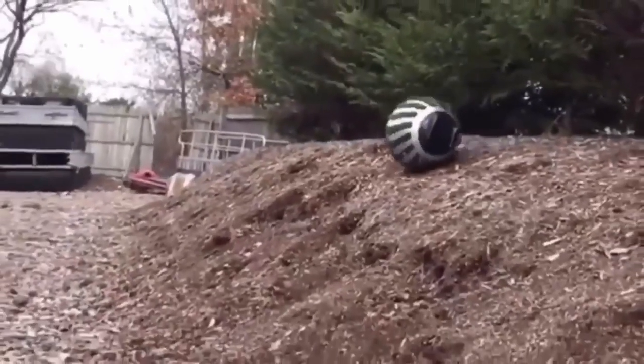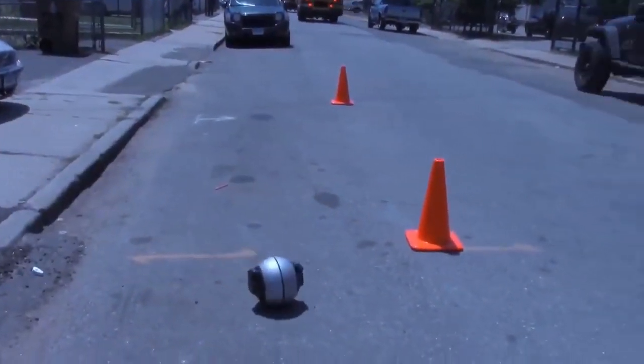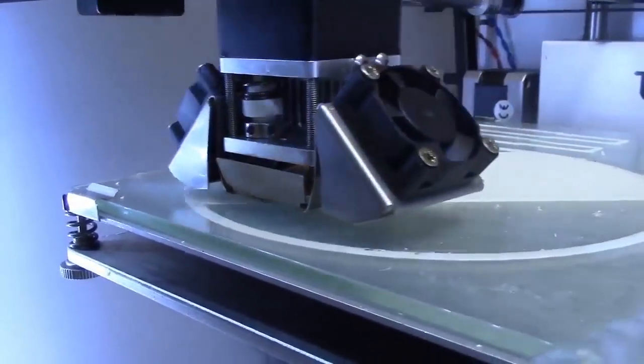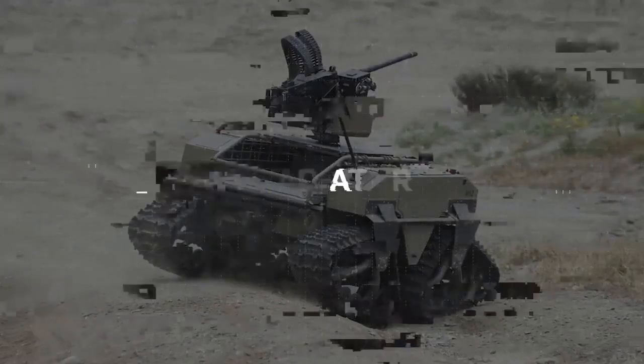Each unit can be customized with different treads and sizes ranging from five inches to seven feet in diameter. The Guard Bot is still in development, so it remains to be seen if the device will be considered the future of mobile surveillance.